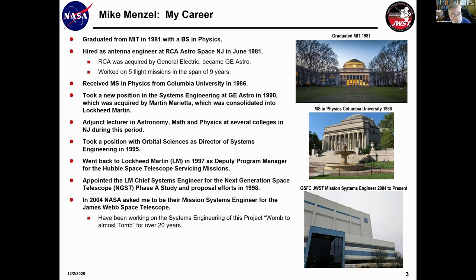During this time, I was an adjunct lecturer at various colleges in New Jersey in astronomy, math, and physics. Aside from engineering, I have a love for teaching and I dream of perhaps retiring and doing that. After the plant I worked in in New Jersey closed down, I took a position with Orbital Sciences as the director of systems in 1995. Then I went back to Lockheed Martin in '97 as deputy program manager for the Hubble Space Telescope servicing missions, where we trained the astronauts on how to service Hubble. Lockheed appointed me chief engineer for what was called the Next Generation Space Telescope phase A study in '98, and then in 2004, NASA asked me to be their mission systems engineer for what became the James Webb Space Telescope, where I've been for over the last 16 years.